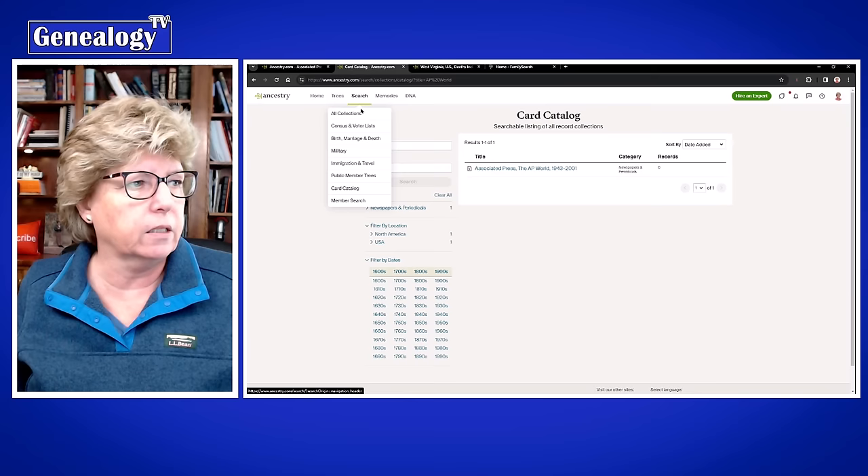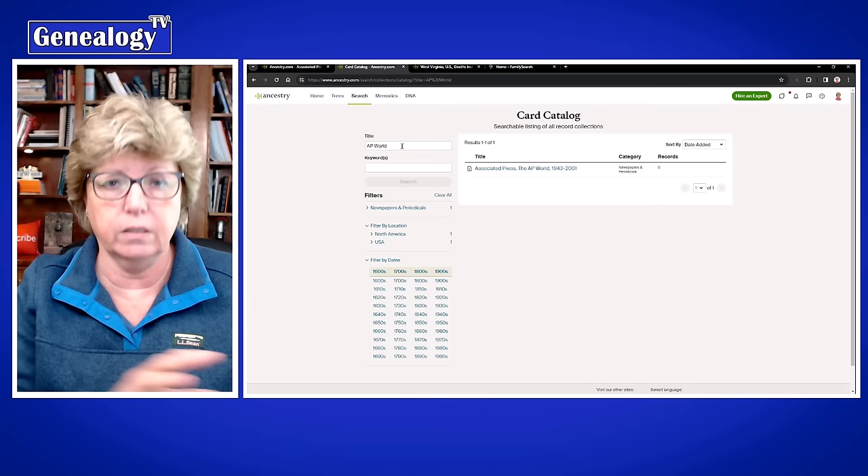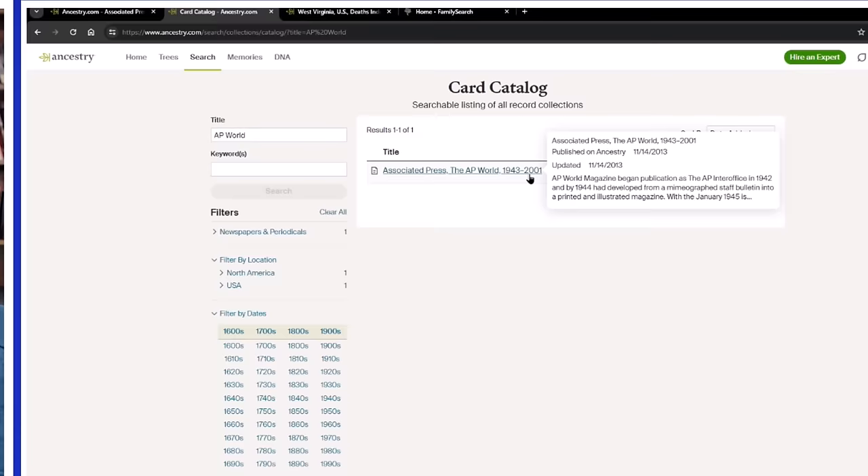If we go to the card catalog search drop-down and just type in 'AP World,' this is a magazine that was started in 1943 — at least what's on here starts in 1943. While this record collection says 1943, it actually goes all the way to 2011, not 2001.